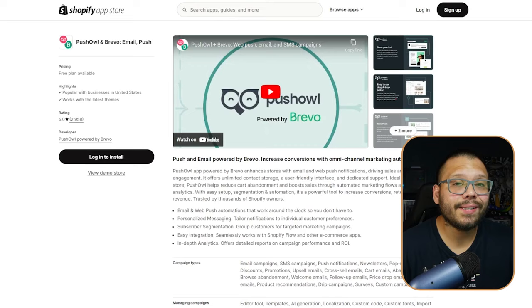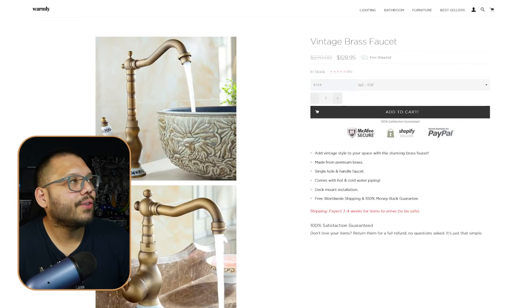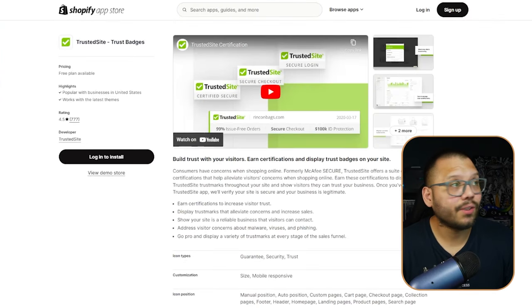Apps Warmly uses include Push Owl Notifications for marketing and bringing back past visitors, the Best Currency Converter so customers worldwide see prices in their local currency, and Trusted Site Trust Badges — those PayPal, Shop Secure, and McAfee badges. These build trust so customers feel more comfortable making a purchase.